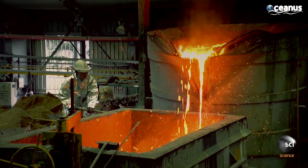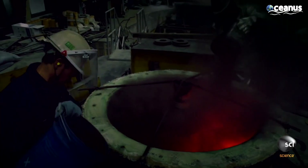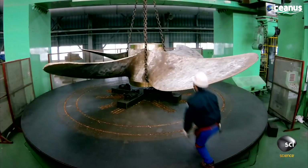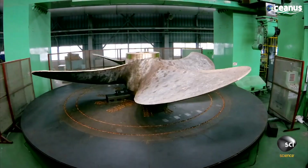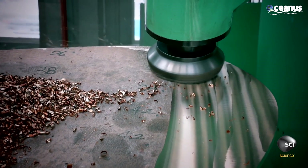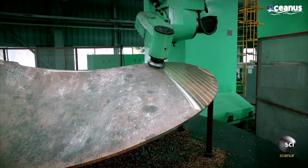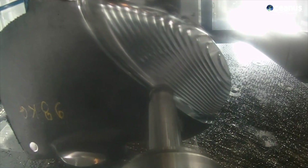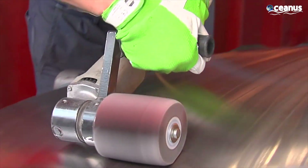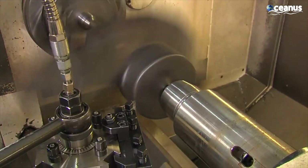The blades are then cast by pouring liquid metal into the molds and allowing it to cool off. Advanced casting techniques ensure precise blade contours and smooth surfaces. Once the casting solidifies, the propeller undergoes extensive machining. This process refines the shape, but it is during machining that the true shape and contours are defined.